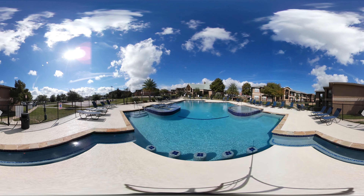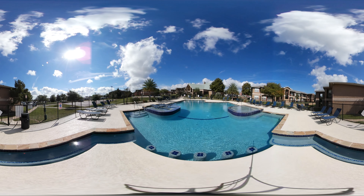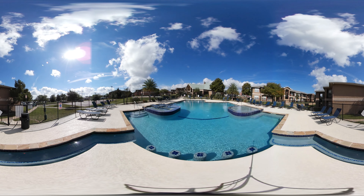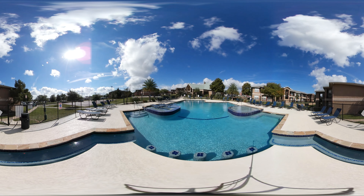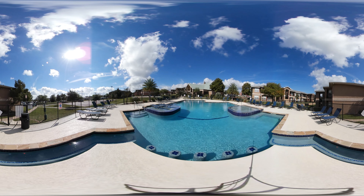And now you can see how close we are to the Blinn College campus. It's just a very short walk to class, which gives you the opportunity to sleep in and make it to class just on time. Now come with me, let's go check out the clubhouse.